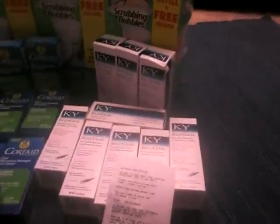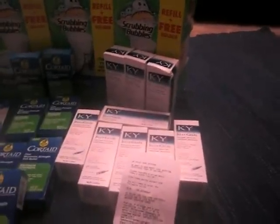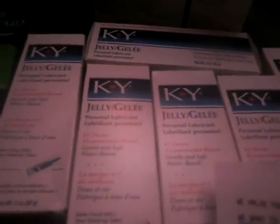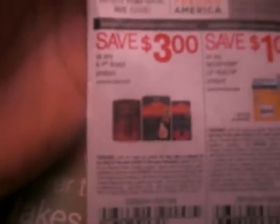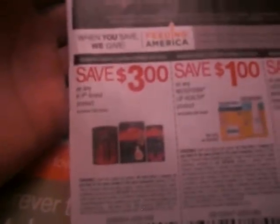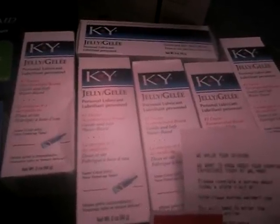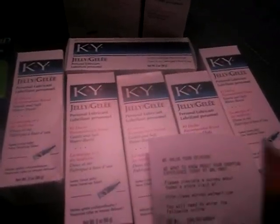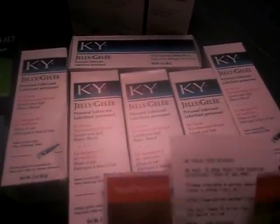Now the next thing we're going to go over is the KY Jelly. So this is the KY Jelly — you're going to get it at Walmart for $2.97. This is the coupon: $3 off any KY brand product. Now this is the one that you're going to make the money maker, three cents over or whatnot. You're going to use this coupon on one of these, and it works — it doesn't beep or anything. We actually had this coupon a long time ago and I did these at Target. So that's another money maker.